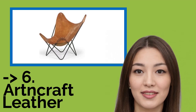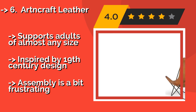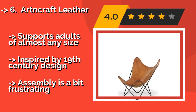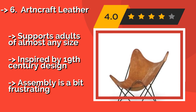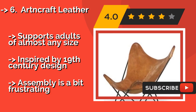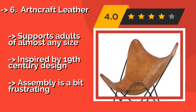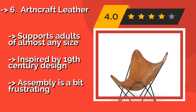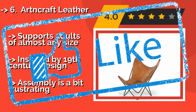Number 6 is the Artncraft Leather. The Artncraft Leather, about $284, is a refined model perfect for accentuating the decor of your home or office. Its frame is made from slender but sturdy tubular iron, and the leather arrives with a handsome, aged look. With occasional care, this one should last for decades, and supports adults of almost any size. It's inspired by 19th-century design, but assembly is a bit frustrating.